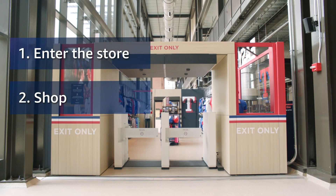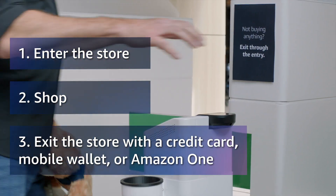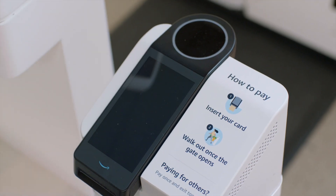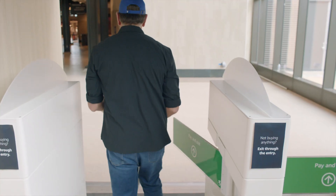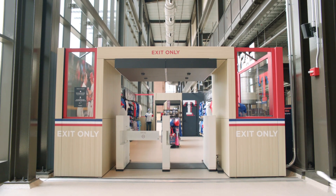After they choose the gear they want, customers can either carry or wear their items out of the store. They simply tap a credit card or scan their palm over an Amazon One device. And as they exit through the gates, the RFID tags are read and they're correctly charged for the items.